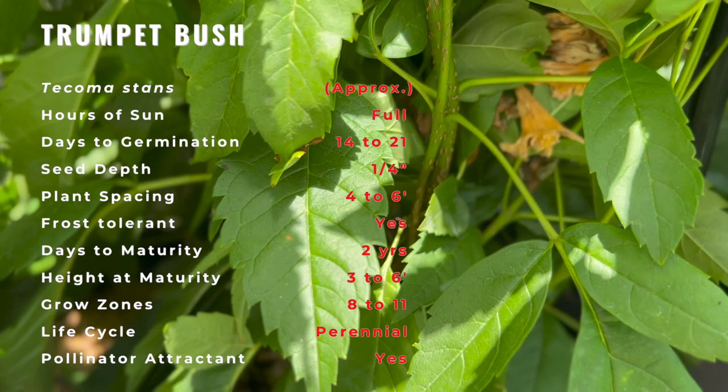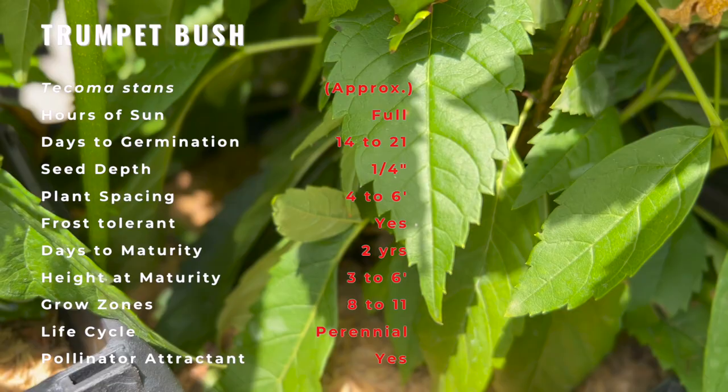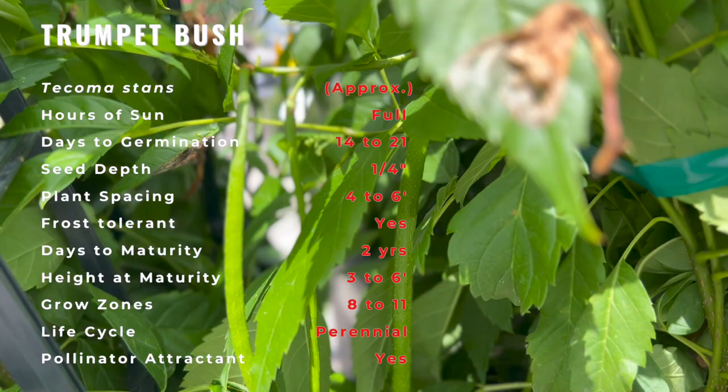It is best to collect the seeds in late summer or fall when the fruit pods are no longer green. Seedlings may be easily transplanted, and they will typically bloom within two years.